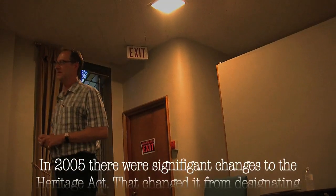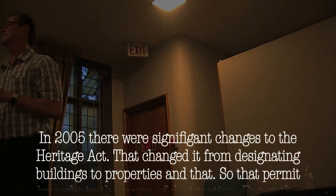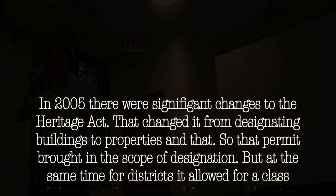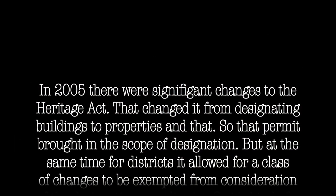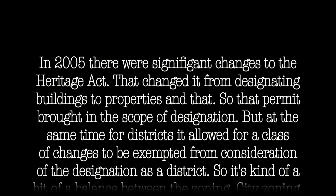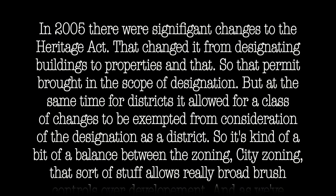In 2005 there were significant changes to the Heritage Act that changed it from designating buildings to properties, which very much broadened the scope of designation. But at the same time, for districts, it allowed for a class of changes to be exempted from consideration of the designation of the district.